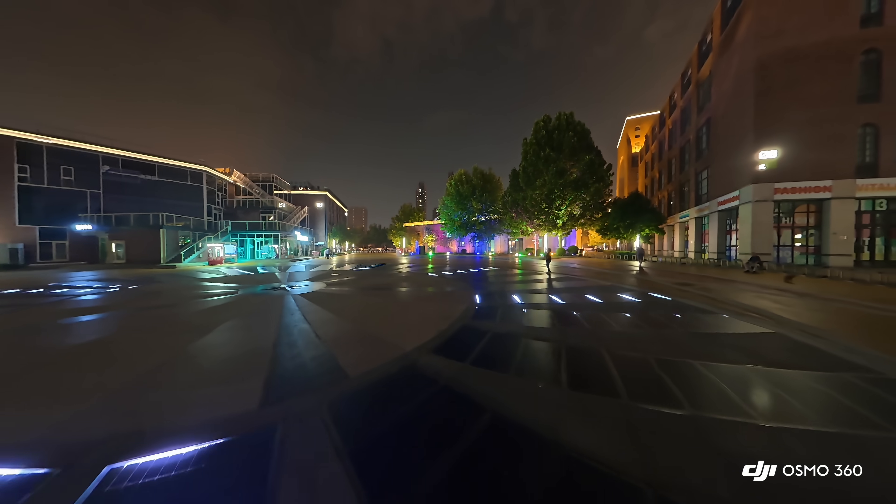This hardware advantage also powers native 8K video at 50 frames per second, while the Insta360 X5 tops out at 8K 30. Across Berlin, the Osmo 360 kept footage of city life fluid and natural with no loss of sharpness in motion.